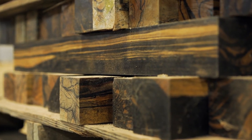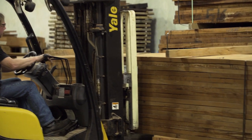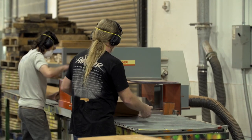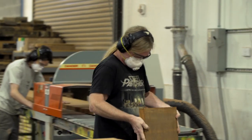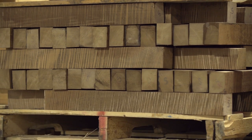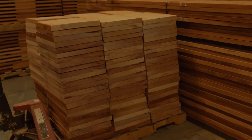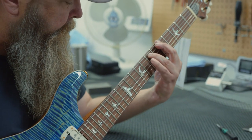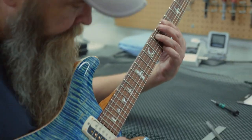Great guitars start with great wood, and PRS Guitars employs a team of individuals whose job is to search the globe for the highest quality timber. While the majority of PRS Guitars are built from mahogany and maple, the team has been known to experiment and work with all types of exotic woods in a search to achieve the best sound.